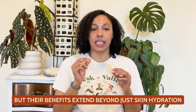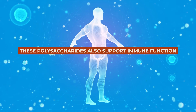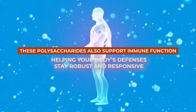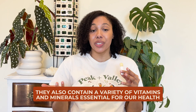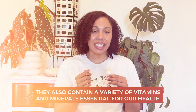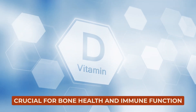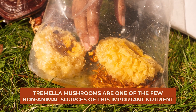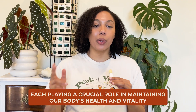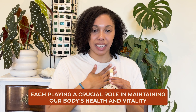But their benefits really extend beyond just skin hydration. These polysaccharides also support immune function, helping your body's defenses stay robust and responsive. And they also maintain a variety of vitamins and minerals essential for our health. Vitamin D, for instance, is crucial for bone health and immune function, and Tremella mushrooms are one of the few non-animal sources of this important nutrient. Additionally, they provide a spectrum of other nutrients, including selenium, zinc, and magnesium, each playing a crucial role in maintaining our body's health and vitality.